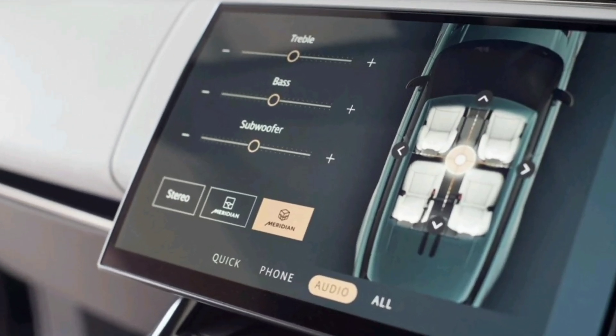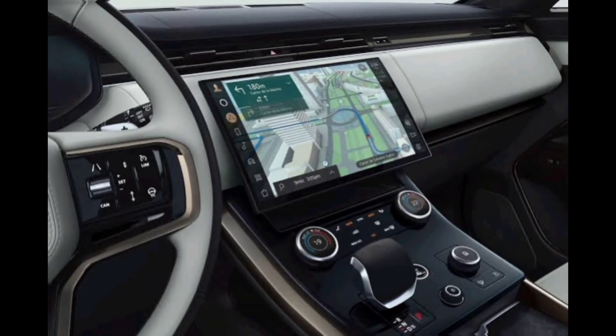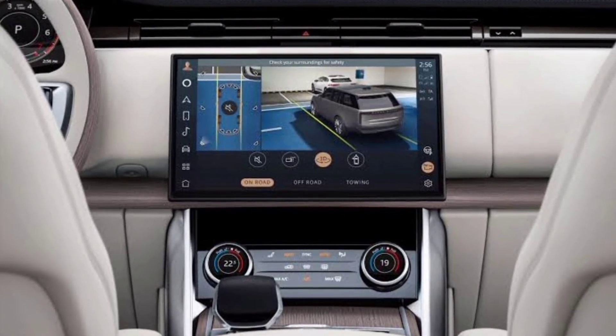The dashboard is dominated by a large touchscreen infotainment system, and the center console is home to a variety of high-tech controls. The seats are upholstered in the finest leather, and they offer a level of comfort that is unmatched in its class.